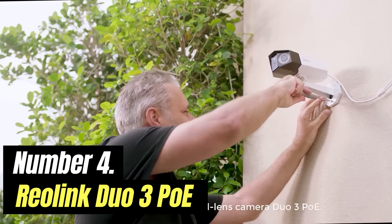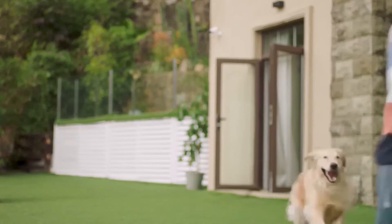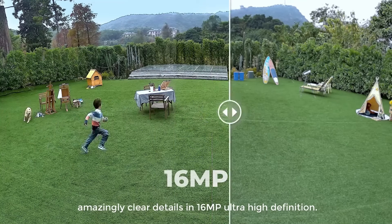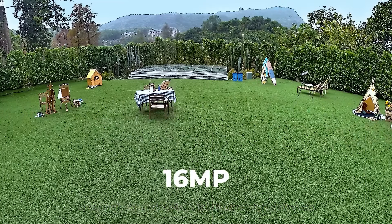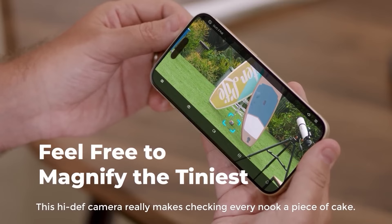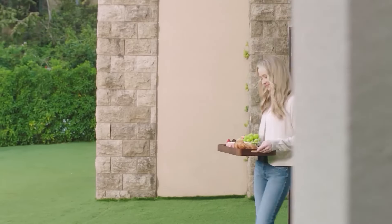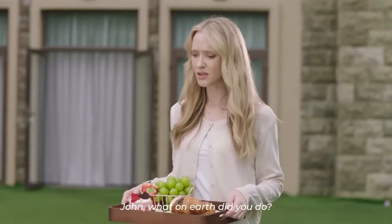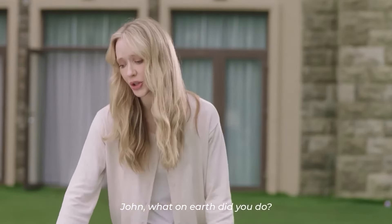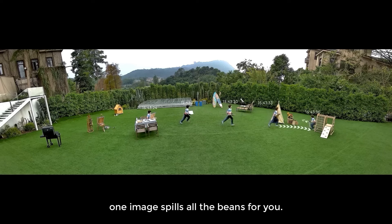Number 4: Reolink Duo 3 PoE. Reolink introduces their latest innovation — a cutting-edge dual lens camera boasting an impressive 16MP resolution, the Reolink Duo 3 PoE. This device combines unparalleled image clarity with the power of dual lenses, setting a new standard in capturing details with precision. After getting our hands on this camera, we're impressed by its sleek and modern design. The Duo 3 PoE is made of durable materials and is very strong and well-built, handling different outdoor conditions without any issues. The seamless integration of two lenses into one camera gives it a modern look, and Reolink's white color choice makes it blend effortlessly into its surroundings.